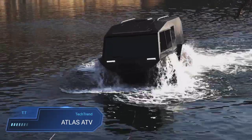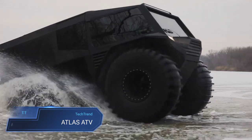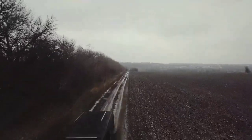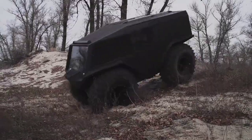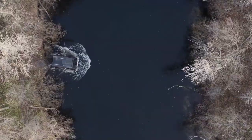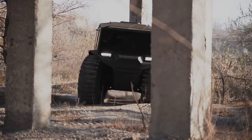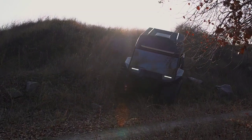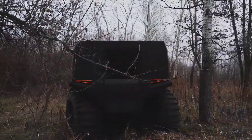The Atlas ATV emerges as a formidable contender in the realm of all-terrain vehicles, boasting unparalleled versatility and maneuverability. With the capacity to comfortably transport up to 12 passengers, it stands ready for a myriad of tasks, including serving as a stretcher carrier when needed. Weighing in at 2,200 kilograms and equipped with a maximum load capacity of 1,500 kilograms, this robust vehicle is engineered for both land and water traversal, achieving speeds of up to 60 km/h on land and 7 km/h on water.